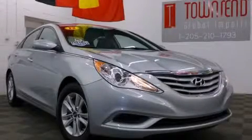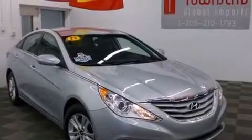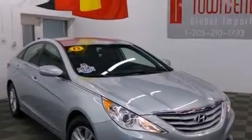This is a 2013 Hyundai Sonata. It features a 2.4-liter, 4-cylinder engine and an automatic transmission.